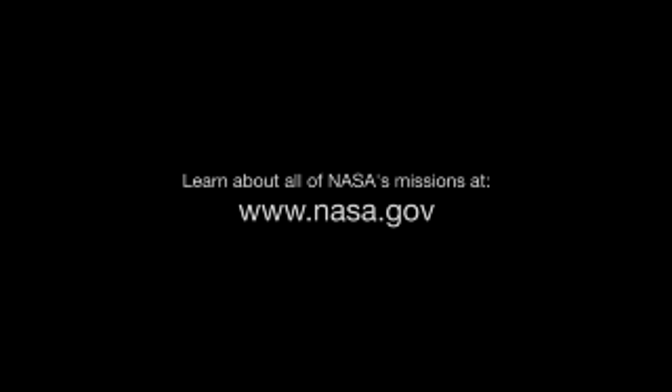You can learn about NASA's missions to the planets and beyond at www.nasa.gov. That's all for this month. I'm Jane Houston Jones. Thank you.